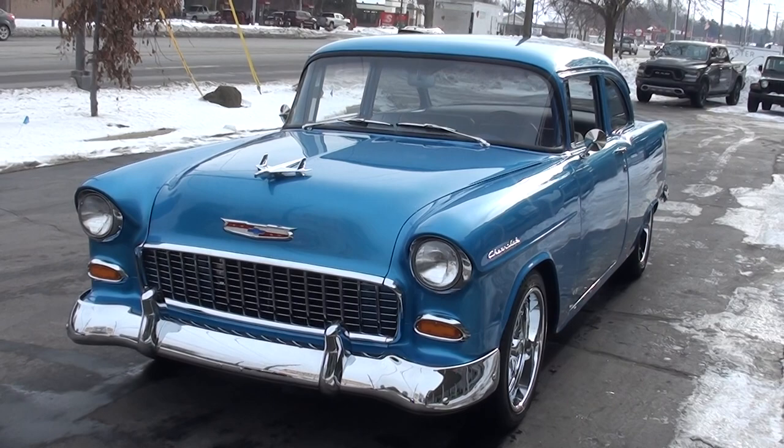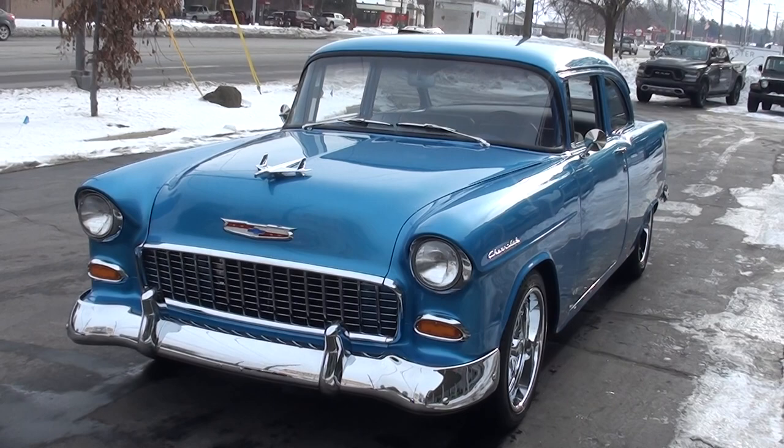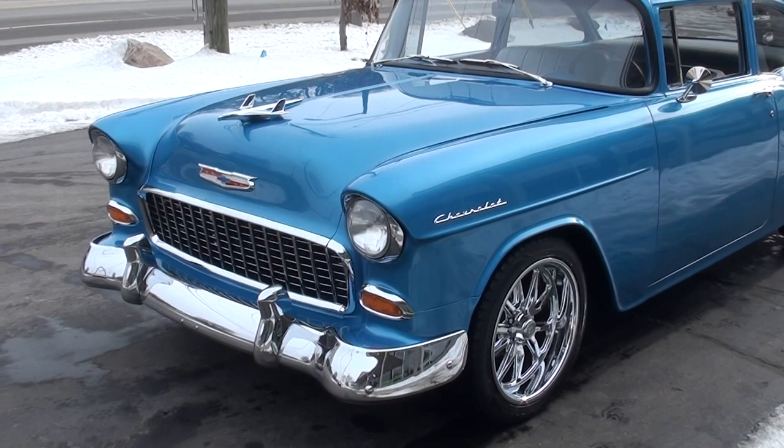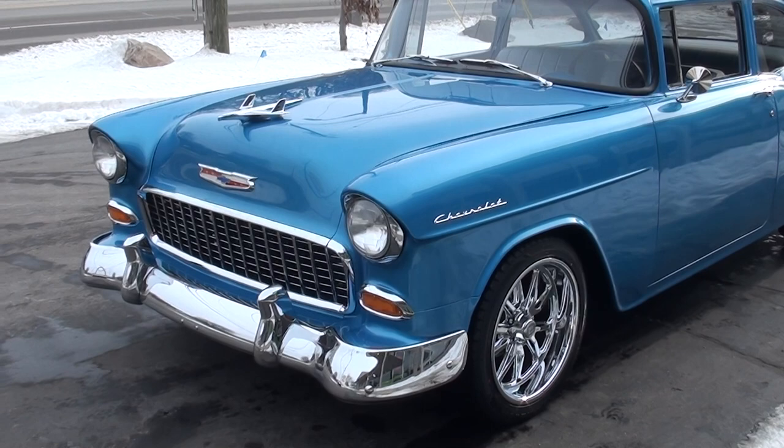Today we're going to take a look at a pretty 1955 Chevrolet 150. Very cool car. I actually took this car on trade. It's got a real pretty bright blue metallic. I love the interior — it's got the two-tone blue and white Delray interior. Healthy 350 small block, aluminum-headed small block with a four-speed manual trans.